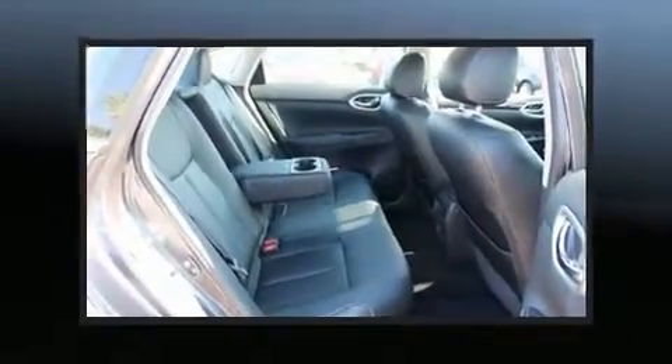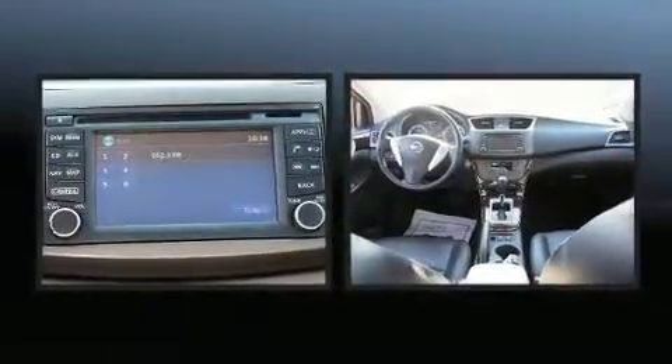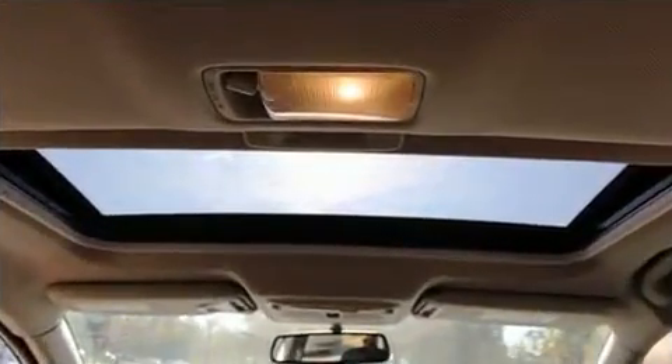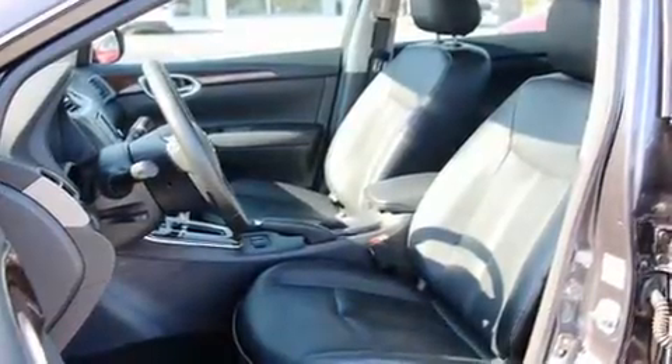Nissan ensures the safety and security of its passengers with equipment such as dual front impact airbags with occupant sensing airbag, front side impact airbags, traction control, brake assist, ignition disabling, and ABS brakes.